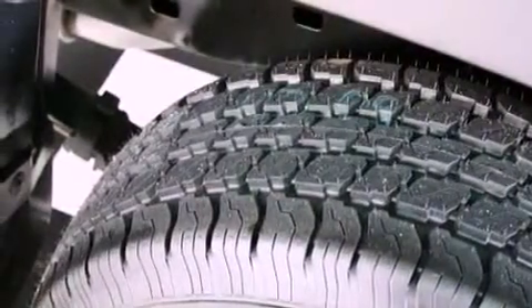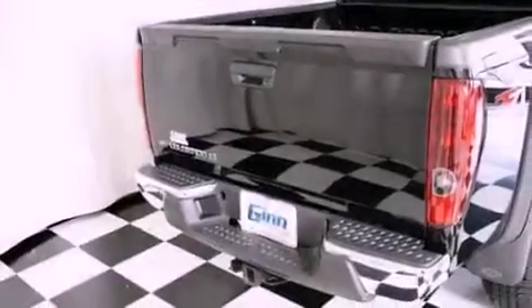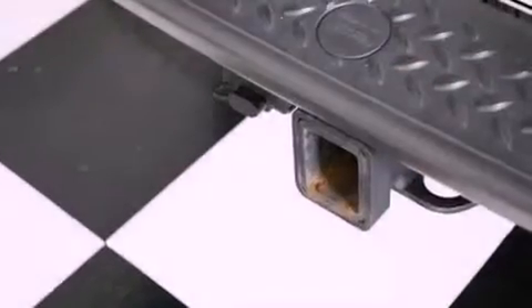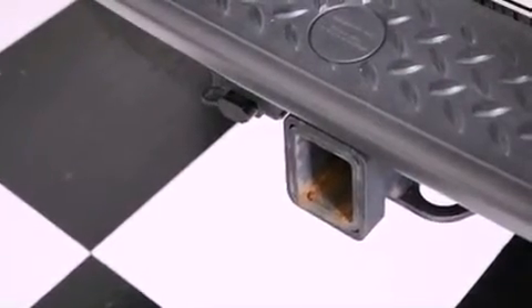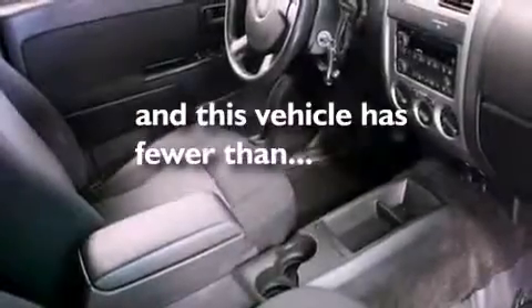The following features are also included: cruise control, a keyless entry system, a six-speaker audio system, a CD player, a leather-wrapped steering wheel, an engine immobilizer theft deterrent system, a passenger-side vanity mirror, an anti-lock braking system, a full-size spare tire, and this vehicle has fewer than 47,000 miles on the odometer.